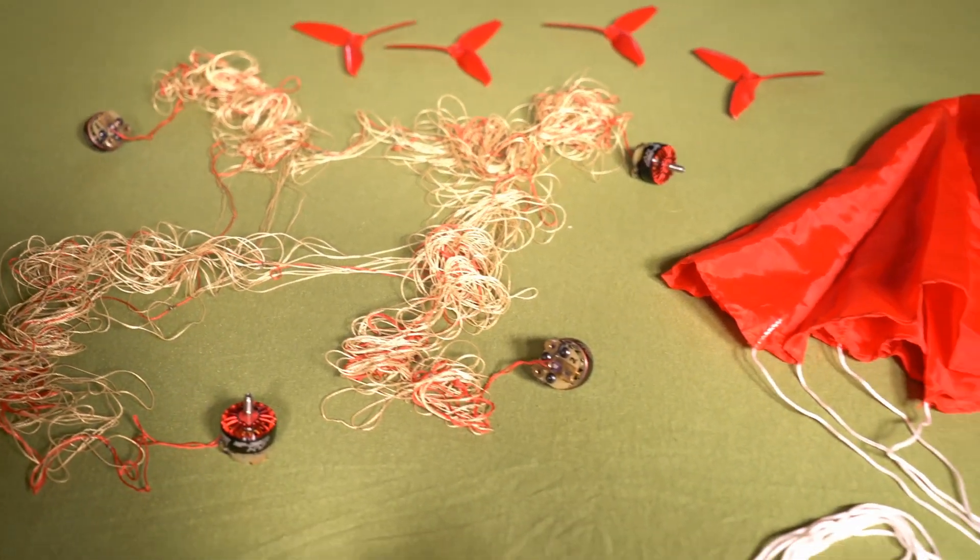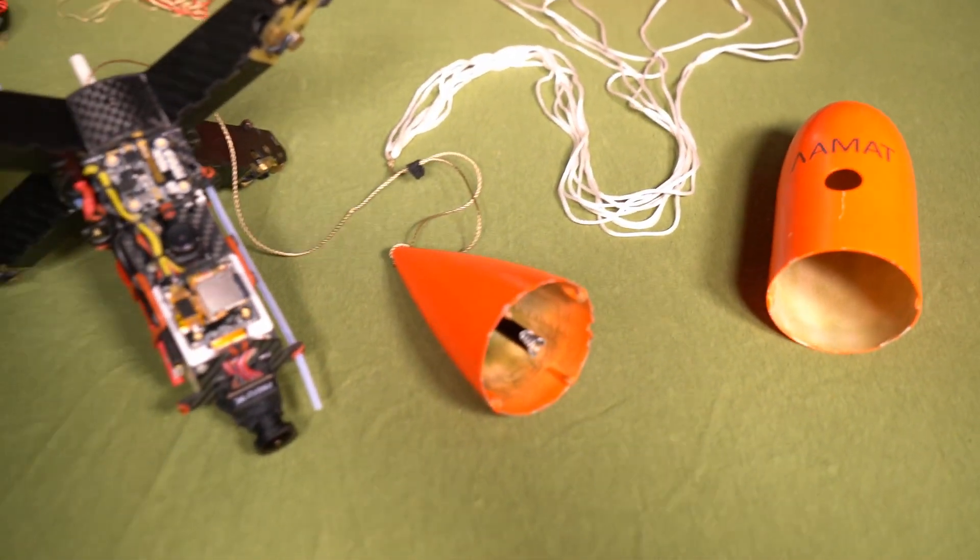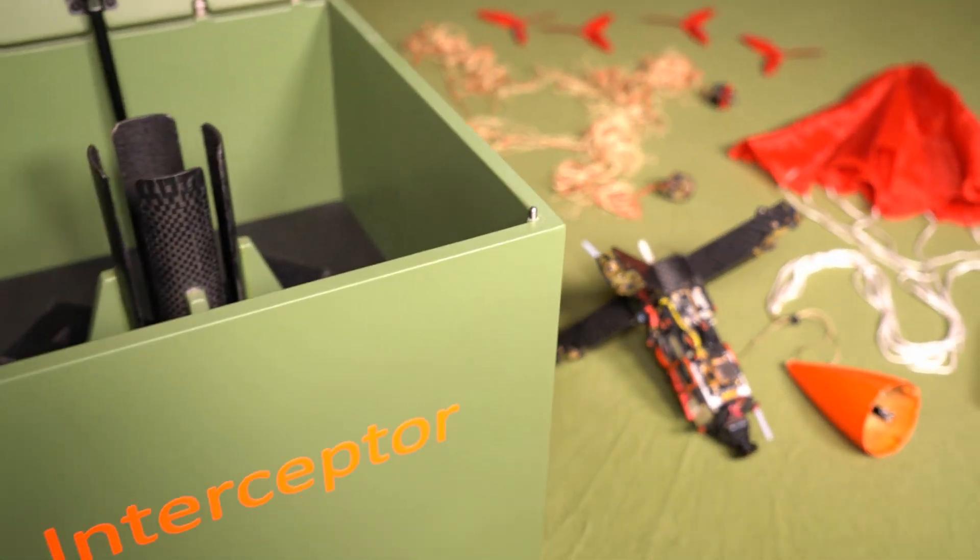The interceptor does not contain any prohibited components. Racing drone components were used in its construction.